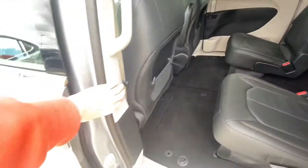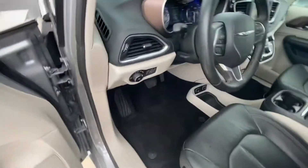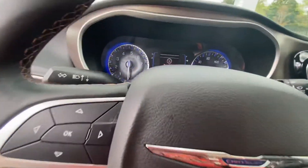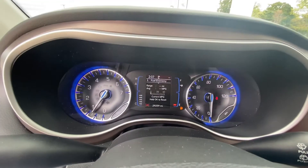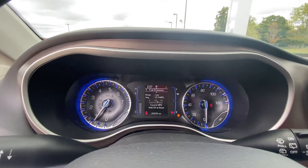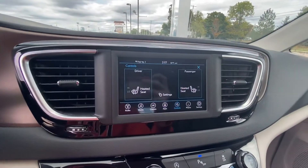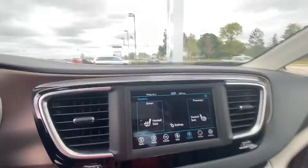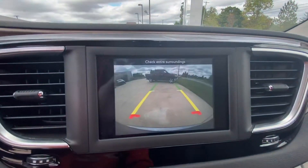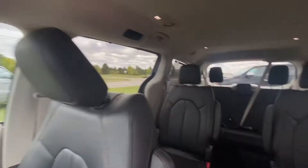Go ahead and take you guys to the front half and start it for you. It's got heated seats up here in the front in the captain's chair. It's also got a reverse camera — I'll show you that reverse camera now. Very nice, very spacious.